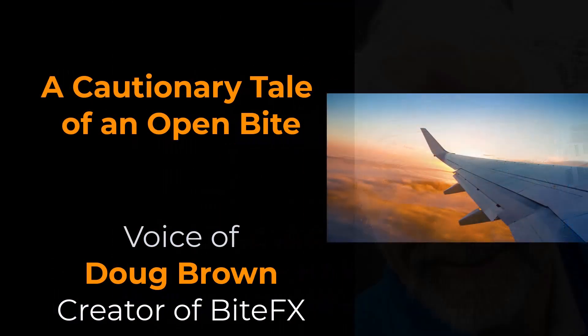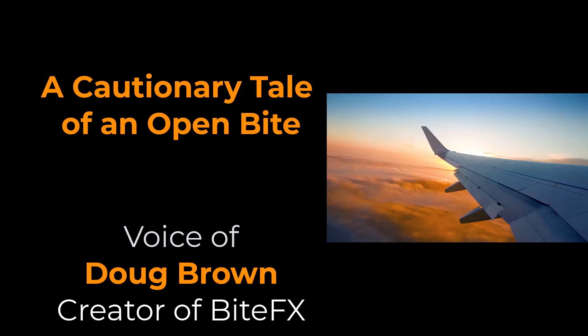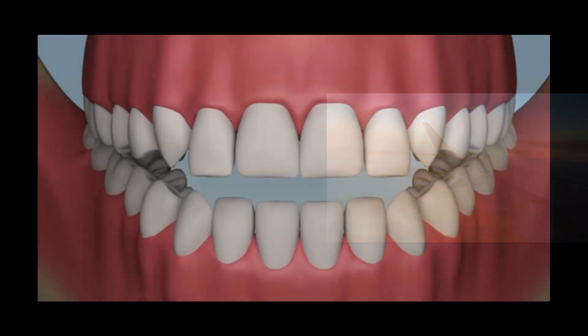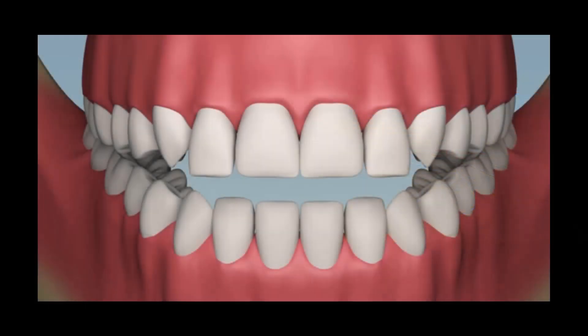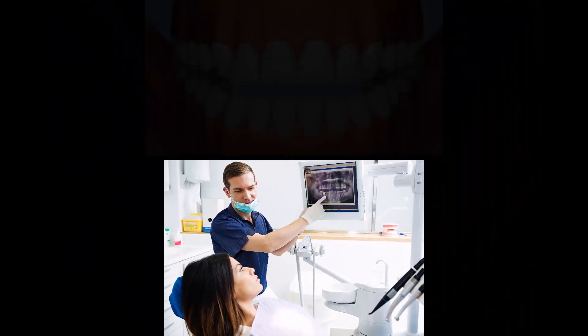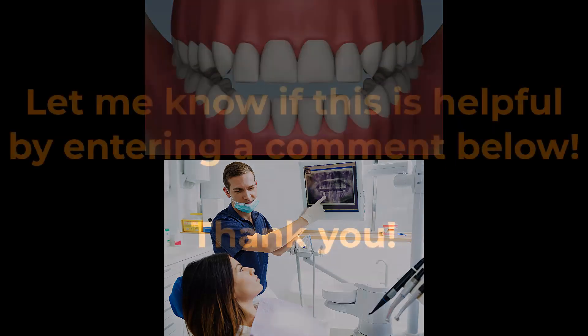A couple of days ago, while flying back from a dental conference, I had a conversation which on reflection may be useful to share for the benefit of everyone who finds themselves with an open bite — that is, you can't get your front teeth to contact — or who has the job of recommending treatment to patients with an open bite. If that's you, let me know if you find the following helpful.